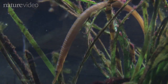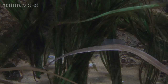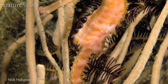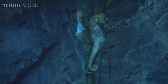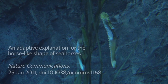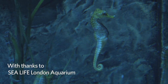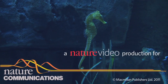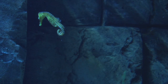Pipefish, on the other hand, generally swim towards their prey, so strike distance is less important. That's why, it seems, an S-shaped body evolved alongside a sit-and-wait strategy in seahorses. And that's how the seahorse got its curiously curved shape.